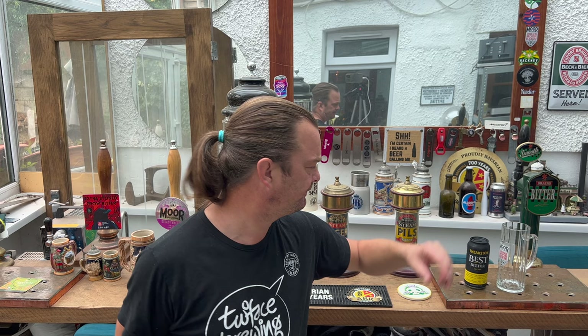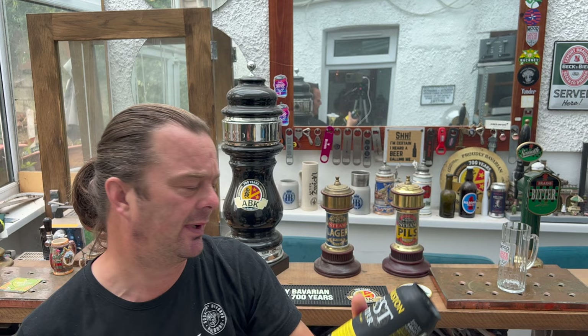This is Theakston Best Bitter at 3.8% ABV. You can buy Old Peculiar more or less anywhere — small Tesco Express stores, Home Bargains, that sort of thing.